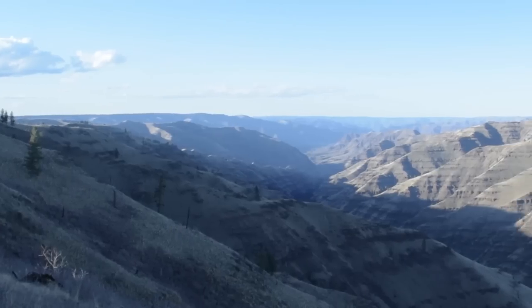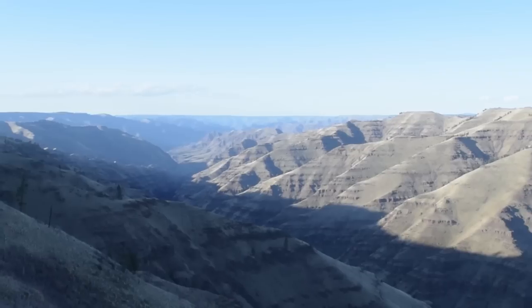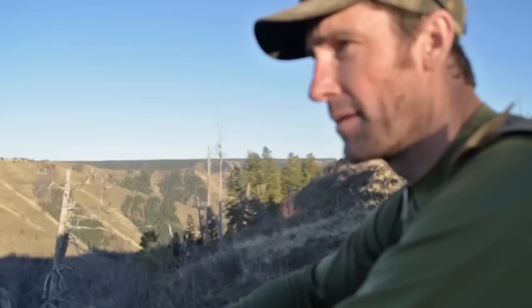I'll tell you what, this area here makes you feel really small. I mean, it is just massive. I've never been anywhere where, as far as I could see, you don't see any civilization whatsoever. It's just an amazing, amazing area to just sit and look at.